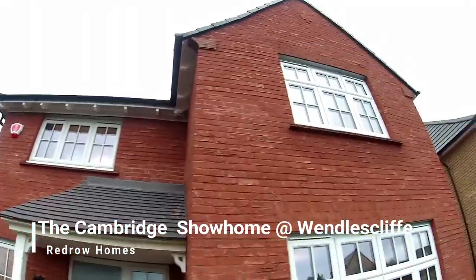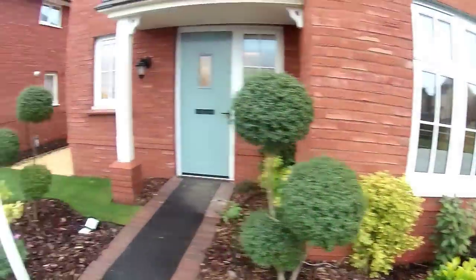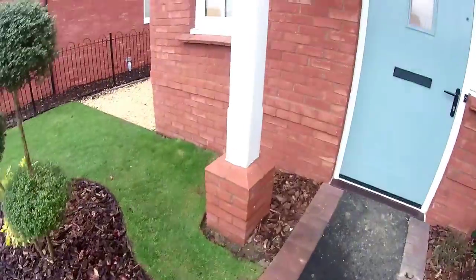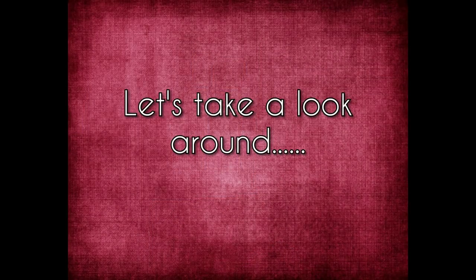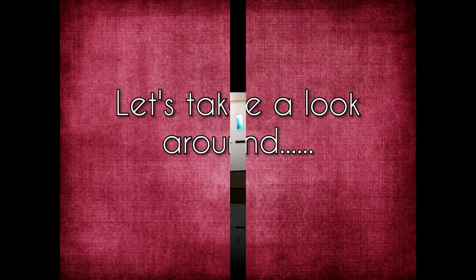Hello, it's Steve here from Show Homes Online and we are at Wendell's Cliff by Redrow Homes. Today we're going to take a look at the Cambridge Show Home, four bedrooms by Redrow. Let's take a look around.